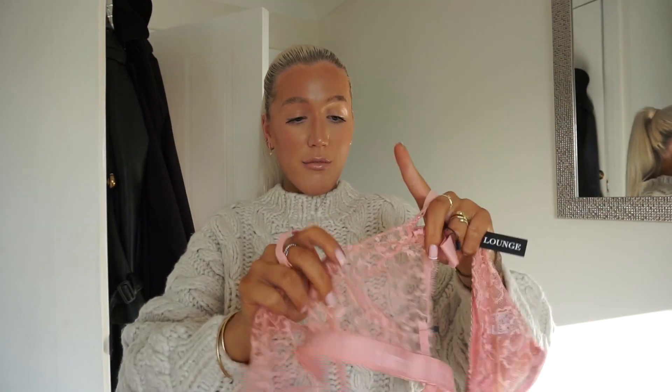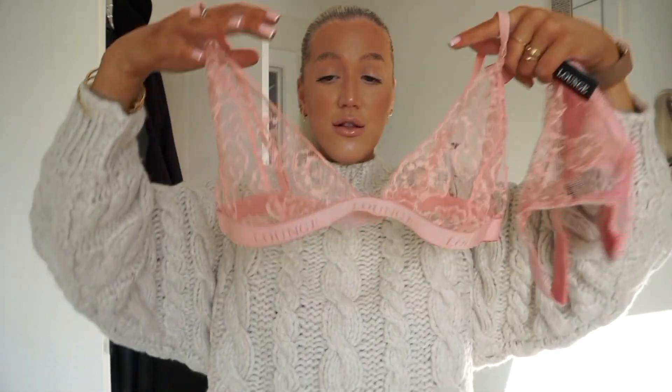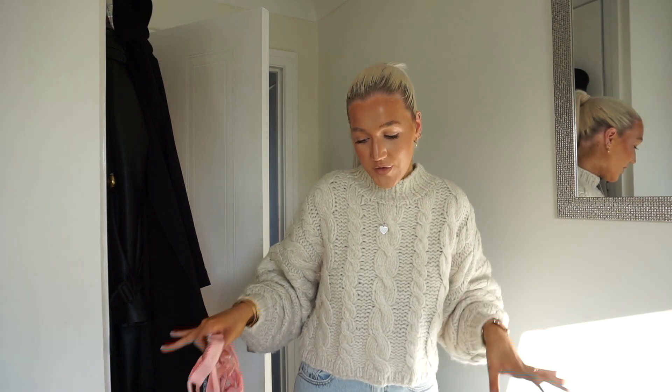I'm quite excited to see how well this holds my boobs because I do have a significant amount of boobage and bras like this don't really hold well, but I feel like this one looks like it will. I'm really excited to go and try these on — should I just try them on now and do it on camera? I'm really torn because I feel like I've not got a lot of room to show you all.